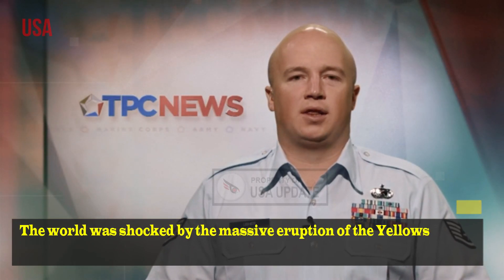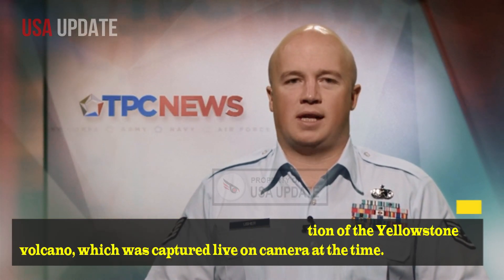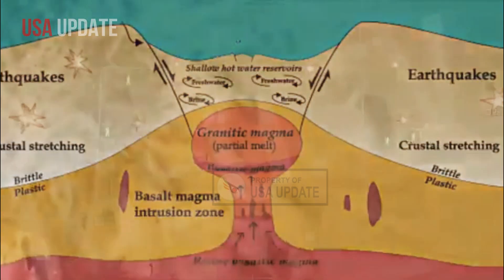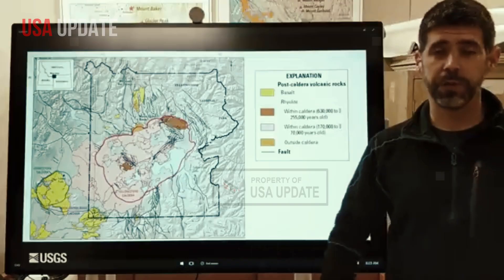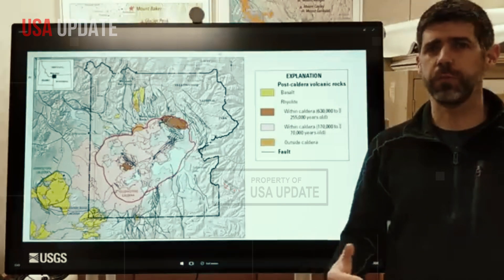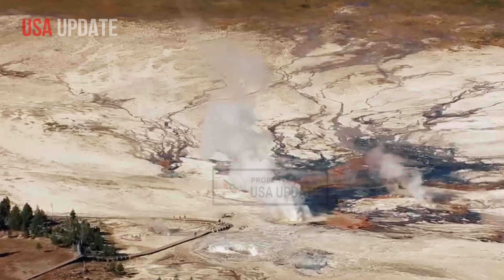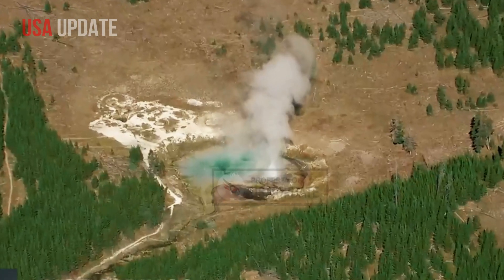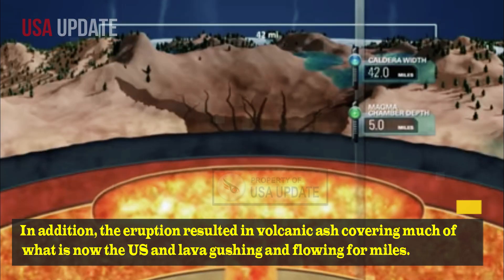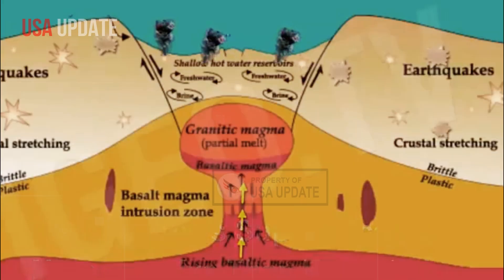The world was shocked by the massive eruption of the Yellowstone volcano, which was captured live on camera. The Yellowstone supervolcano created a crater measuring 70 by 45 km wide, along with geysers and hot springs that are under pressure and erupt at extremely hot temperatures. The eruption resulted in volcanic ash covering much of what is now the US, and lava gushing and flowing for miles.